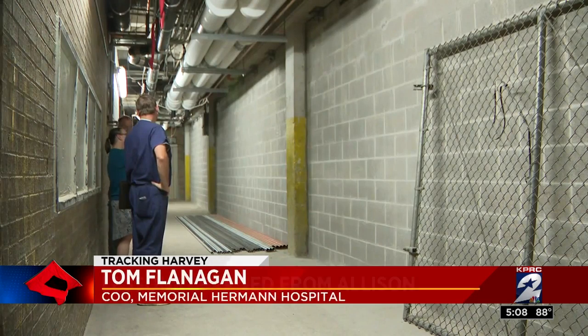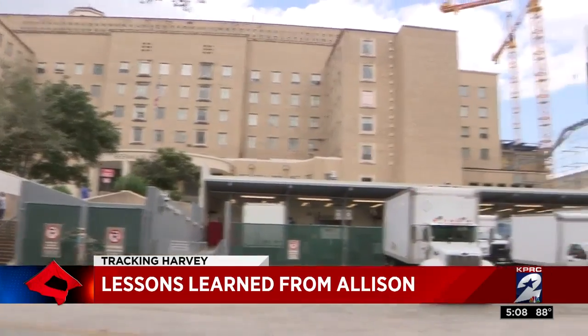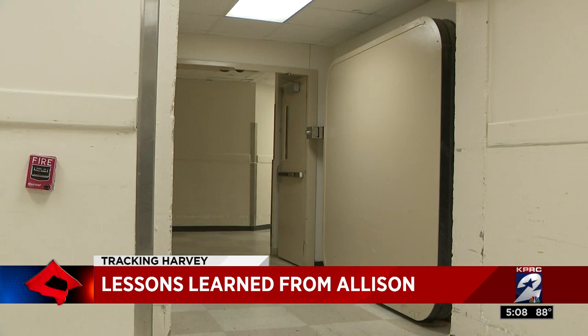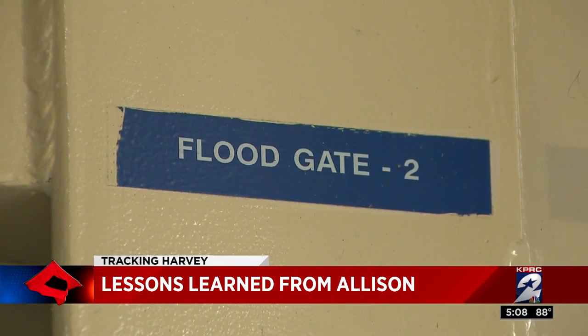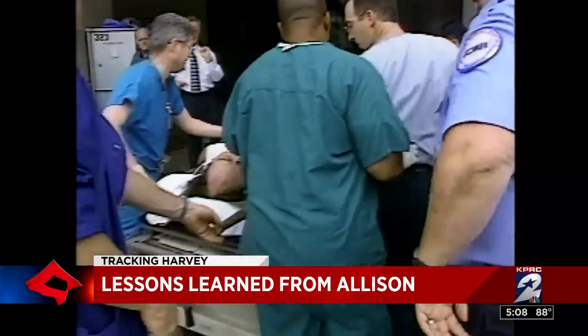Over the next few years, Memorial Hermann and other hospitals rebuilt. At Hermann, generators are now four stories above ground and are tested monthly. Huge watertight doors are in place in the basements, with staff members trained to operate hospitals like self-sufficient islands if the high water comes again.